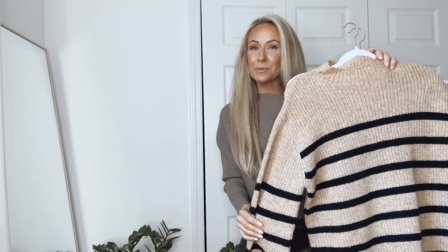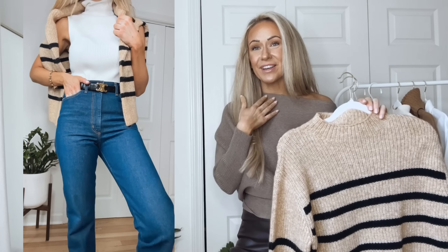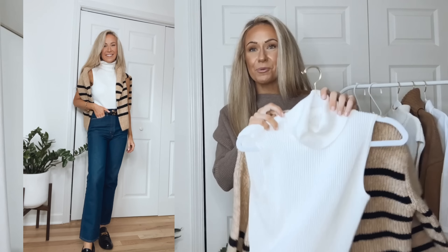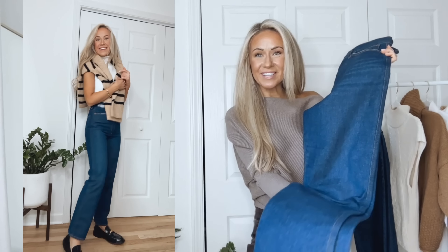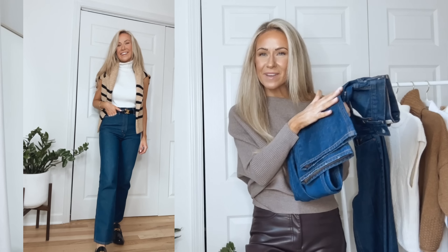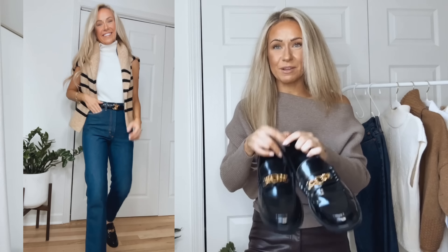Another outfit idea is a striped sweater and dark denim. You can wear the sweater normally or draped over your shoulders with either a white t-shirt or white button-up shirt. Here I'm wearing this off-white turtleneck sleeveless sweater. Here is a closer look at the dark denim jeans — they're an ankle length with a bit of a flare at the hem, and they look great with heels, flats, or sneakers. Here I'm wearing them with these black patent chain loafers.